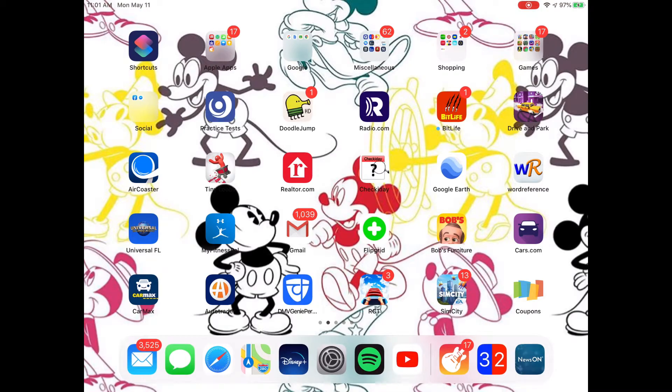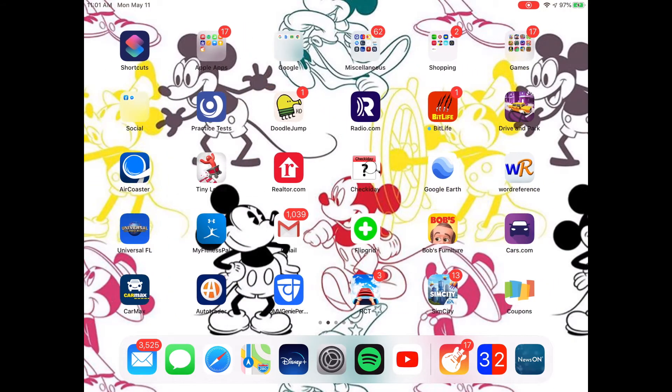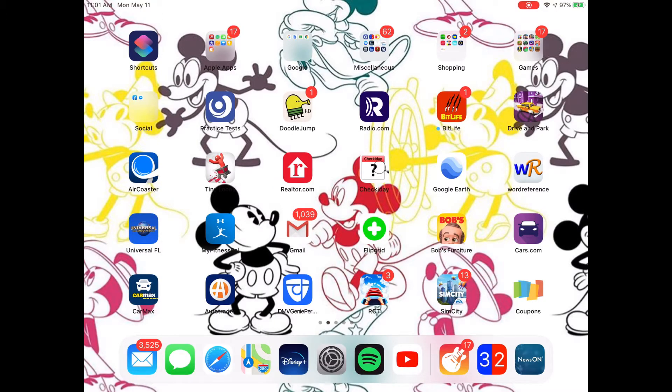And then I have Facebook, Messenger, Doodle Jump, Radio.com, BitLife, Drive and Park, Air Coaster, Tiny Loops, Realtor.com, Checkaday, Google Earth, Word Reference, Universal Studios Florida, MyFitnessPal — which I probably should be using a lot more often — Gmail. Again, I don't read my emails. Flipgrid, Bob's Furniture, Cars.com, CarMax, Autotrade — don't use any of those. I am a very weird person — that's why I have three different car apps.